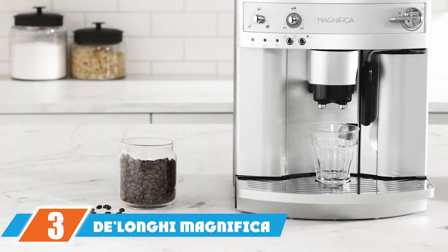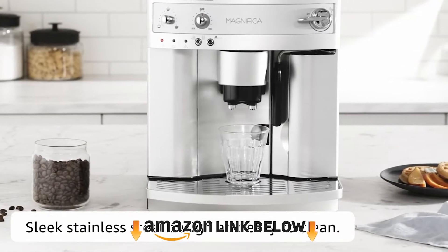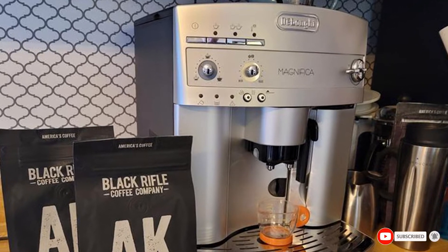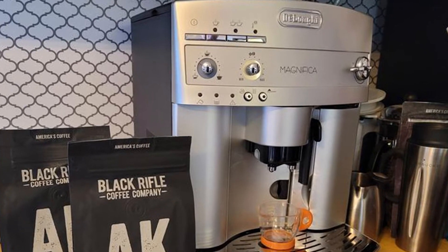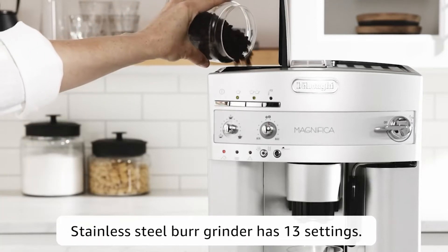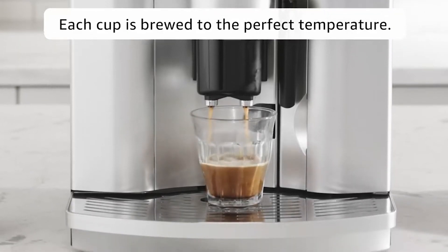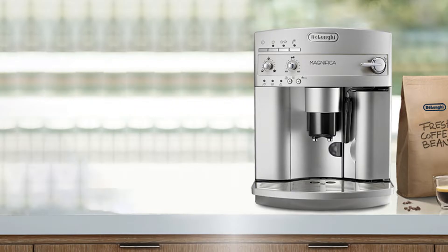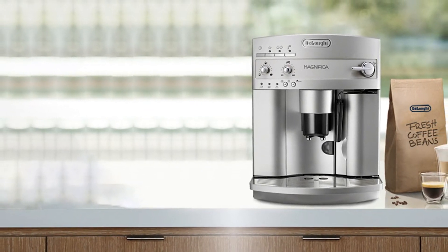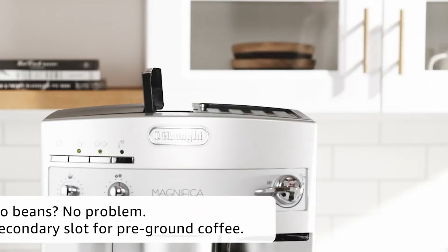At number three we have the De'Longhi Magnifica Super Automatic Espresso and Coffee Machine. The Magnifica is a wildly popular espresso-plus-brew coffee machine that comes at a steep price — but that steep price fits this impressive system. It features stainless steel, a steel burr grinder, a dual thermoblock system, removable waste bin, removable drip tray, removable water reservoir, patented milk system, ground coffee bypass, and a coffee bean container. This is an entire coffee factory built into one smart brewer.